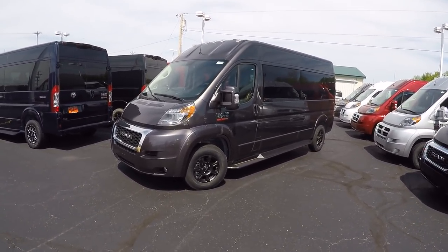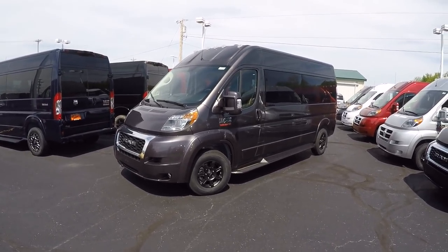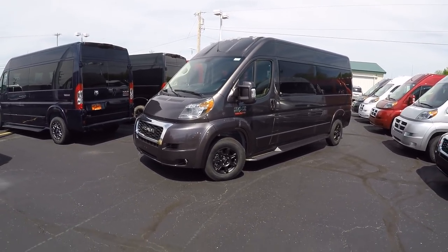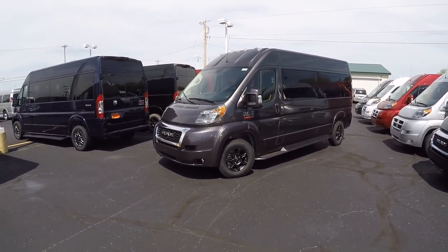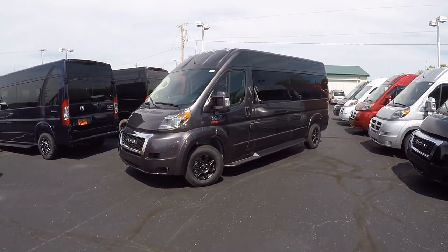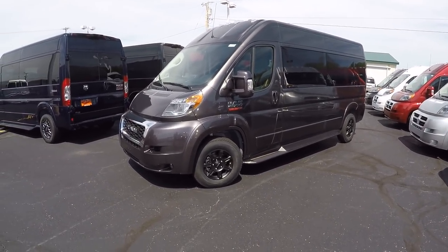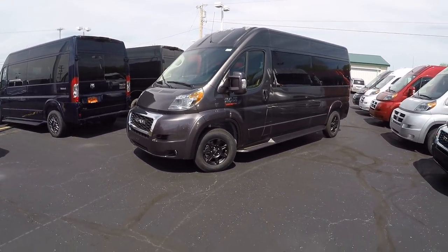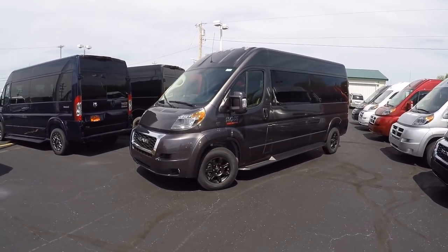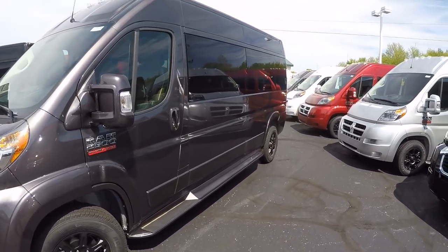If I didn't cover something on this van, or maybe you've got a question about this one or a different van — we have so many here — please do not hesitate to call. There's always somebody around willing to answer your questions. For those of you that like our videos or are in search of that perfect conversion van, I kindly ask that you subscribe to our YouTube channel and like us on Facebook. That's going to better your chances of not missing out on a once-in-a-lifetime deal. Once again, I'm Justin Smith. I appreciate your time. Thanks for watching and we'll talk to you soon here at Paul Sherry Vans.